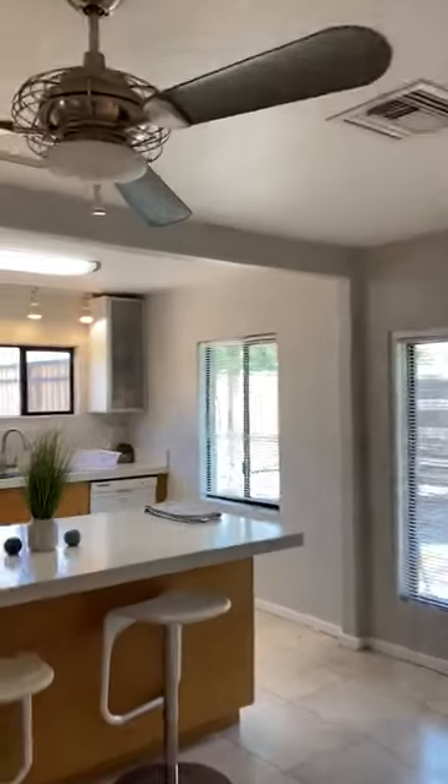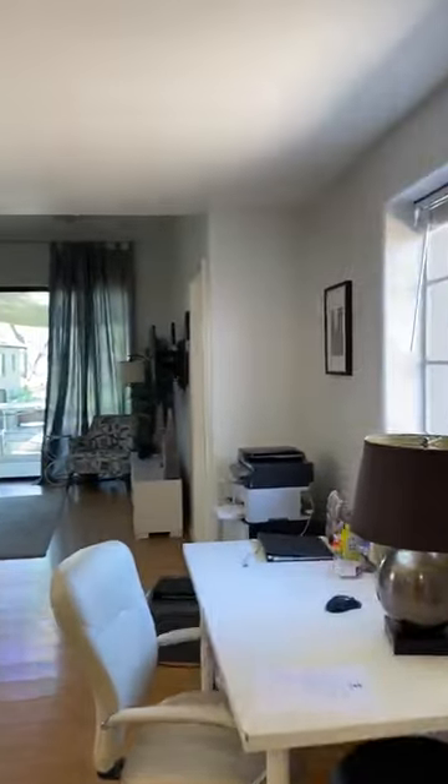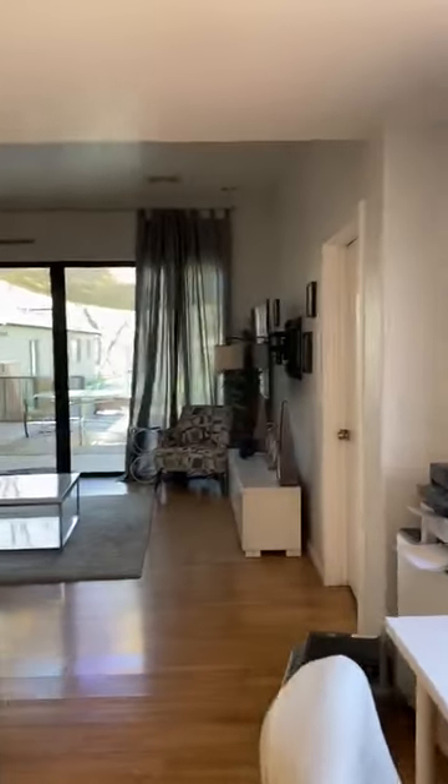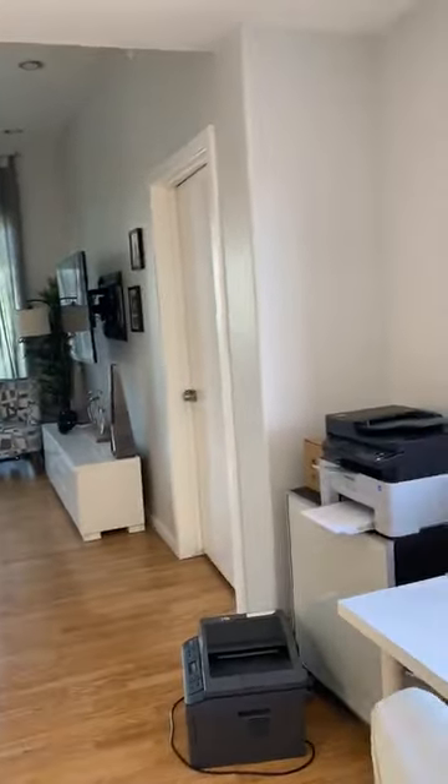Walking through — there's the kitchen. There's a little desk area. Looks like we've actually got two printers; I think one of the printers needs to be thrown away.